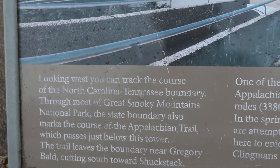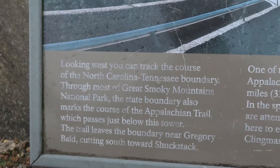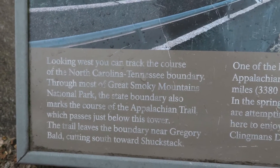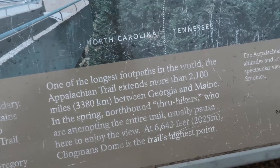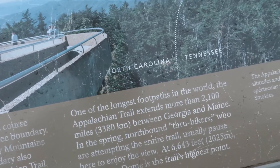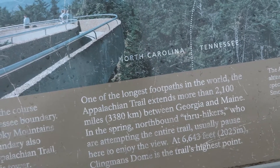The state boundary also marks the course of the Appalachian Trail, which passes just below the tower. The trail does leave the boundaries near Gregory Bald, cutting south. One of the longest footpaths in the world, the Appalachian Trail is more than 2,000 miles long between Georgia and Maine. Spring northbound hikers attempting to cross the entire trail usually pause to enjoy the view.